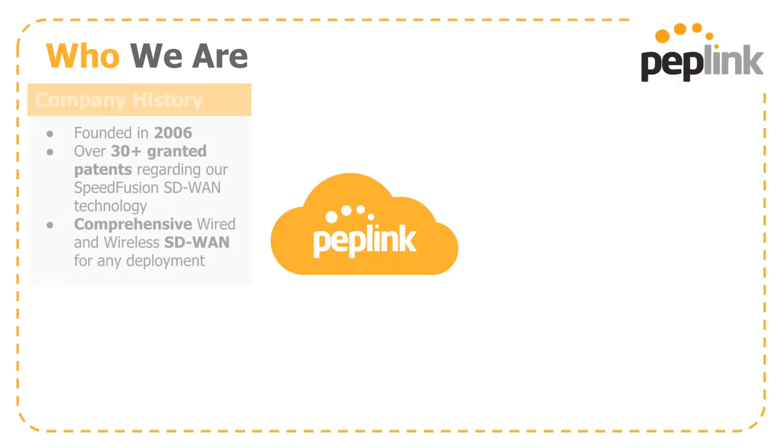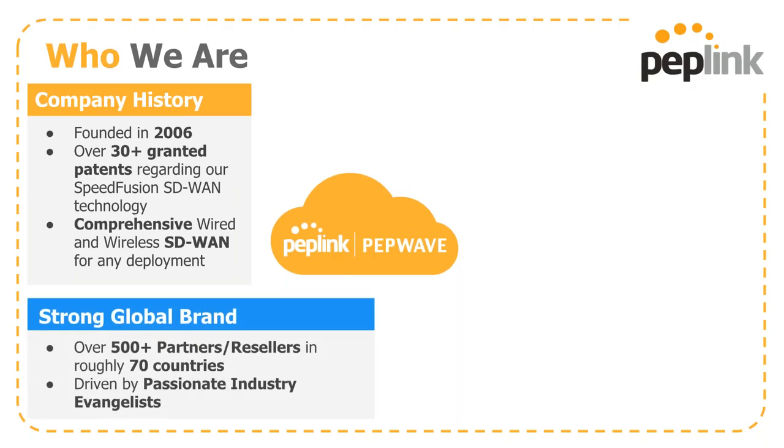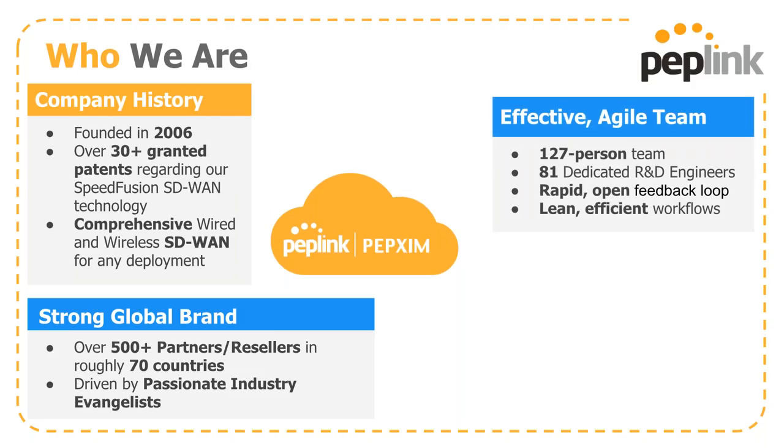PepLink was founded in 2006, currently holding over 30 granted patents regarding SpeedFusion, our SD-WAN solution. We are a comprehensive wired and wireless SD-WAN focused for any deployment you can come up with. PepLink is a strong global brand with over 500 partners and resellers scattered over 70 countries, driven by passionate industry evangelists. We are an effective agile team, currently at 127 people, of which 81 are dedicated R&D engineers.